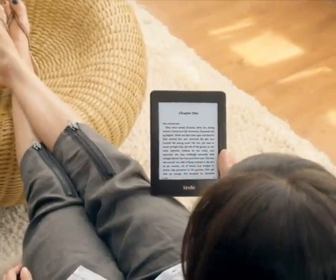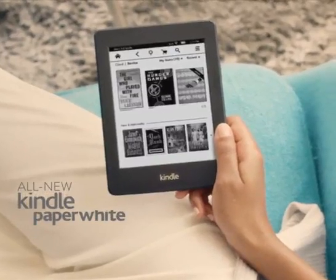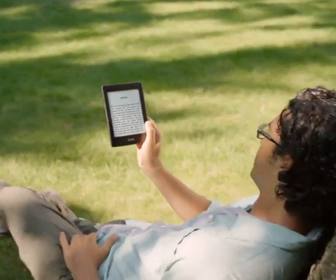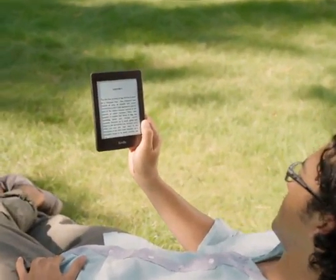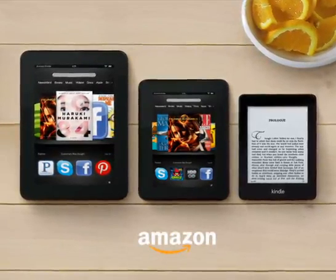And of course, if you really love to read, you should also consider the all-new Kindle Paperwhite eReader. Read comfortably for hours on a display that's just like real paper. The all-new Kindle Fire HD family and Kindle Paperwhite.